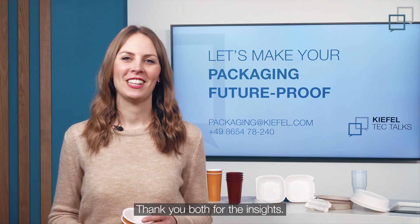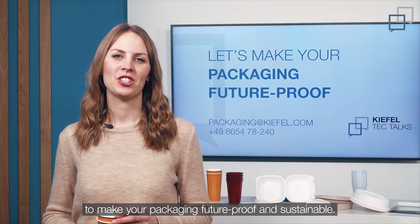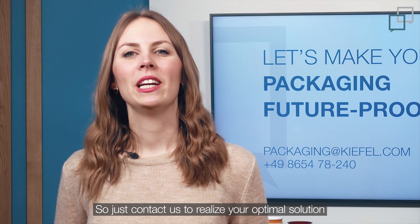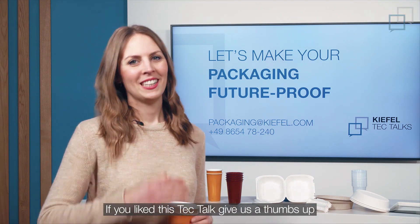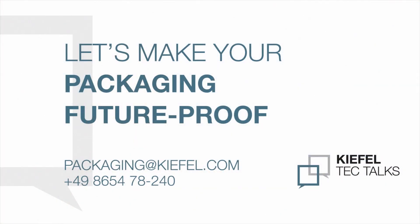Thank you both for the insights. As we have seen, there is great potential to make your packaging future-proof and sustainable. So just contact us to realize your optimal solution with machines, tools, or automation. If you like this tech talk, give us a thumbs up and subscribe to our channel. See you next time!